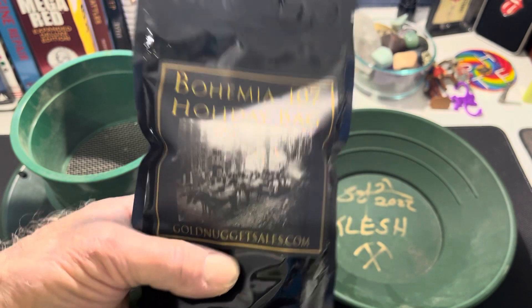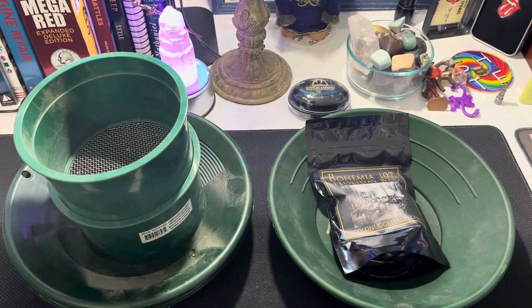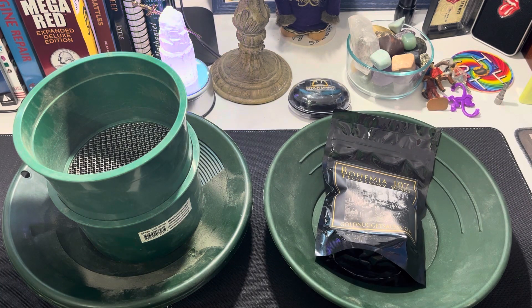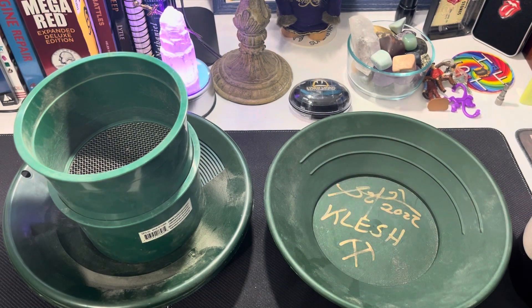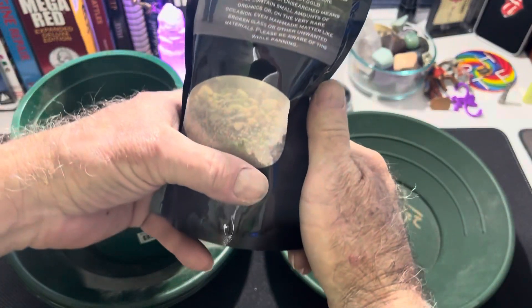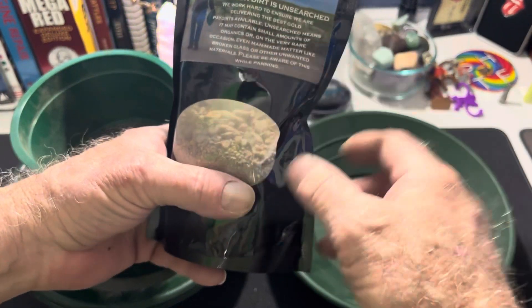Let's see what it looks like in the pan. We're going to be classifying this stuff out. I didn't want to bore you with opening the bag — sometimes that can take a couple of minutes — but here we go, we got it all open. Mike even gives you a cool little note on the back and everything.